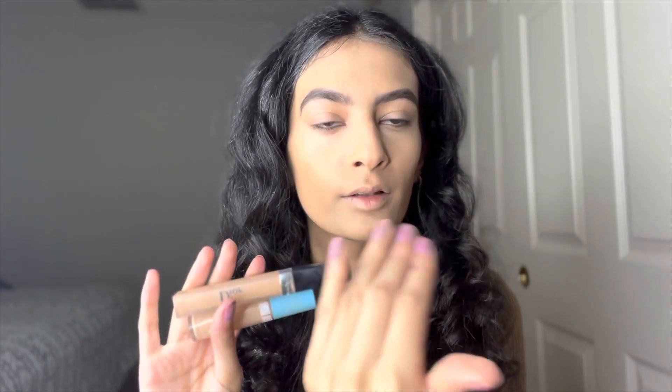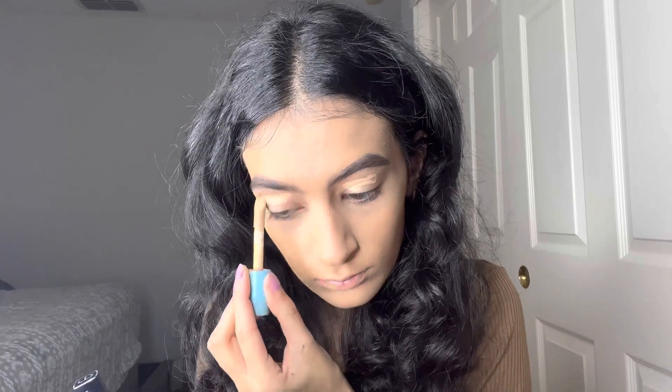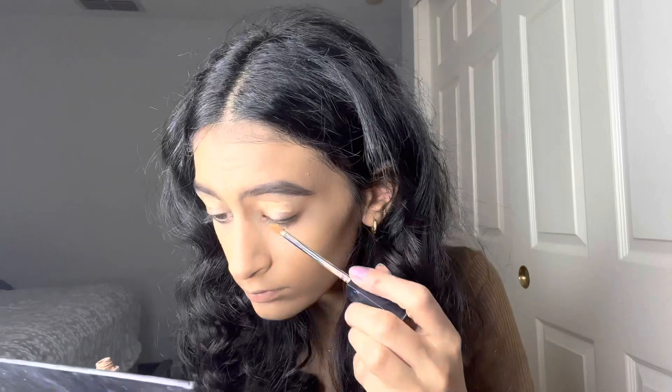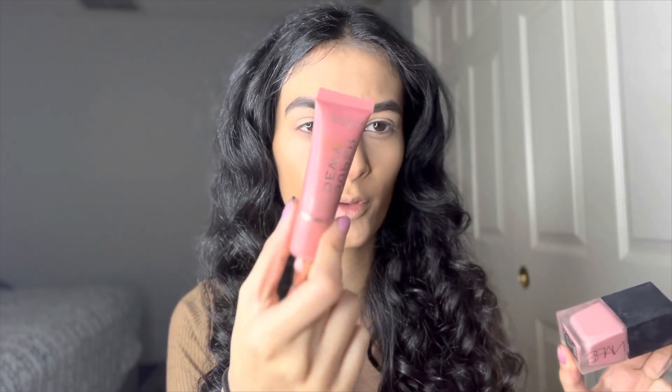I'm going to put two more concealers on just to clean up my crease for the eye area. Moving on to cream blushes — the first one I'm using is the NARS Orgasm, and the second is a liquid blush from Revolution called Flushing For You, something like that.